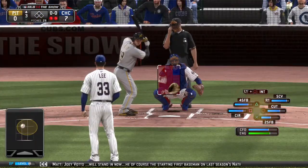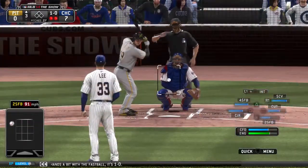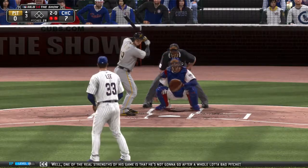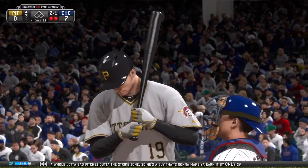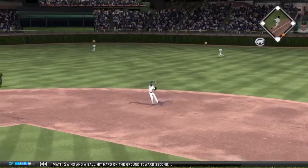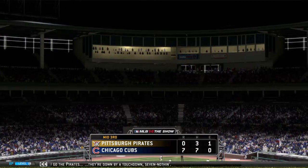Joey Votto will stand in now — the starting first baseman on last season's National League All-Star squad. In on the hands a bit with the fastball, 1-0. Low and away as he misses again, 2-0. One of the real strengths of his game is that he's not going to go after a lot of bad pitches out of the strike zone. Here's Lee with the 2-1 — swing and a ball hit hard on the ground towards second. Throw over to Pujols at first to end the inning. 1-2-3 go the Pirates, down by a touchdown, 7-0.